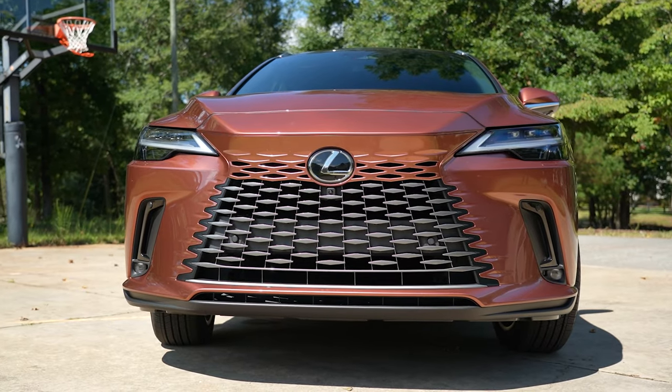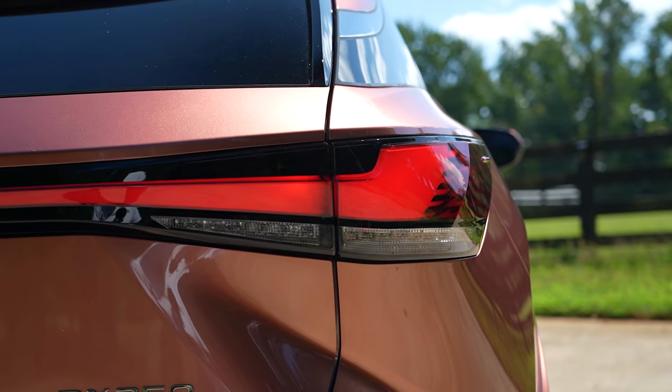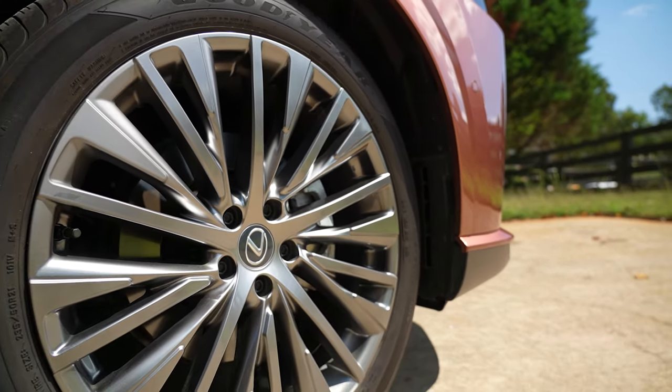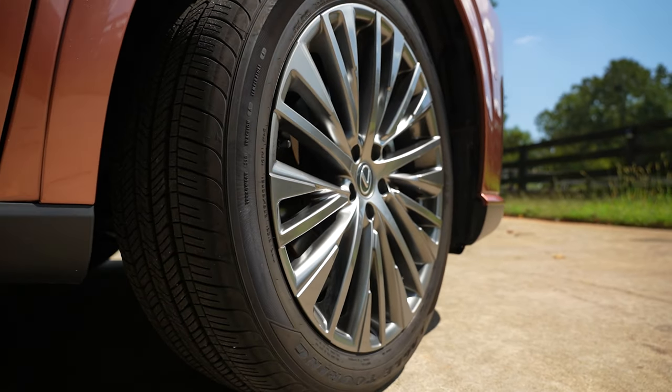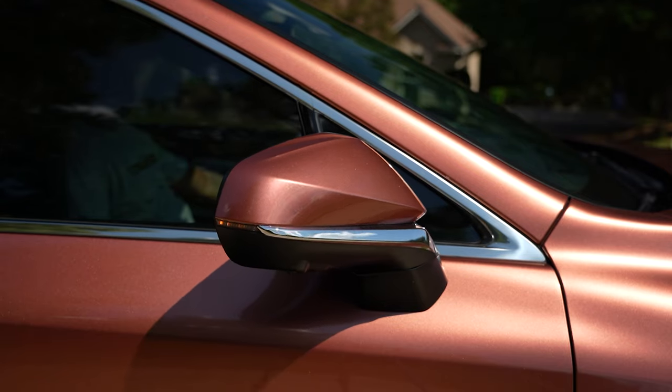Standard features include LED daytime running lights, LED fog lights, and LED tail lamps. Roof rails. 21-inch alloy wheels wrapped in 235 50-series Goodyear Eagle Touring all-season tires, and power folding outside mirrors with turn indicators.